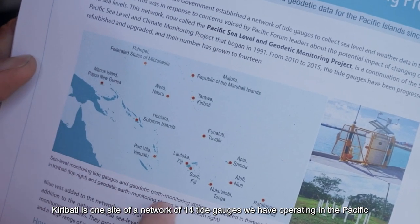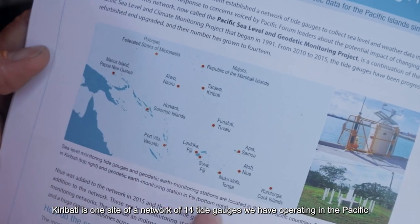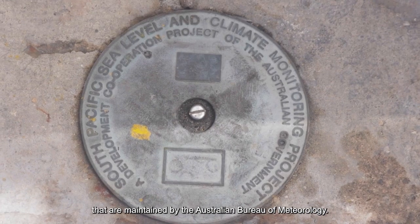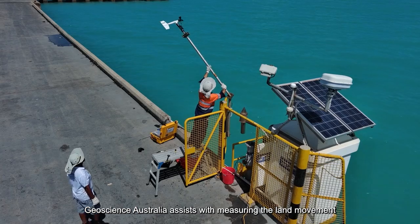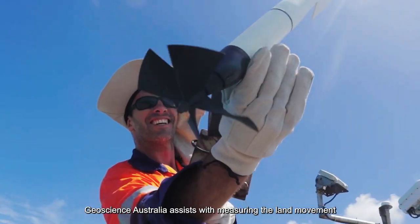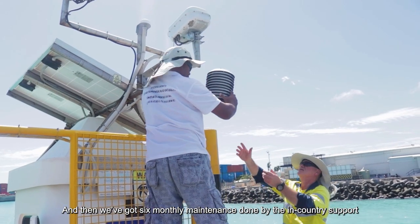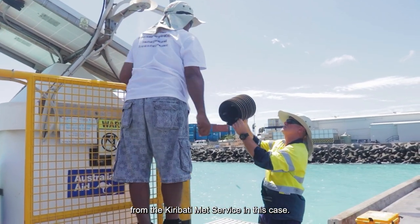Kiribati is one site of a network of 14 tide gauges operating in the Pacific, maintained by the Australian Bureau of Meteorology with partnerships with SPC and Geoscience Australia. Geoscience Australia assists with measuring land movement, and there is six-monthly maintenance done by in-country support from the Kiribati Meteorological Service.